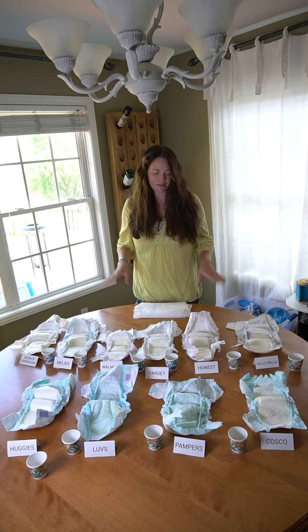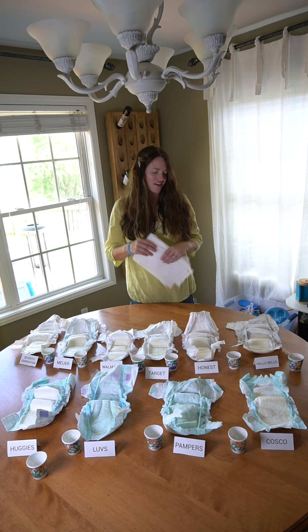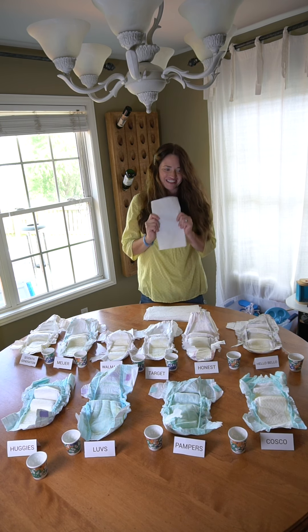So for this experiment I'm using size 5 diapers because that's what my kids are in right now, and I didn't want to waste them. Now I'm going to use a paper towel to dab them and see which one's going to be the driest. So excited!